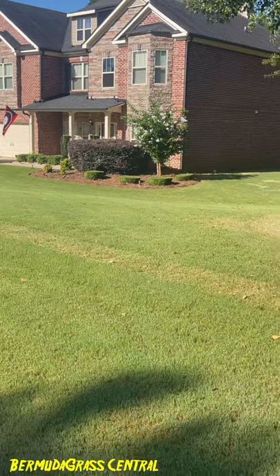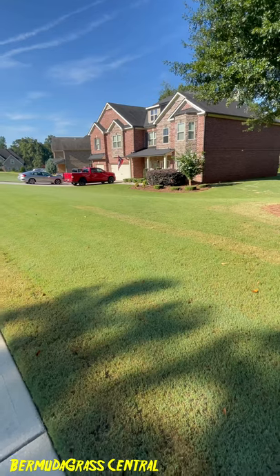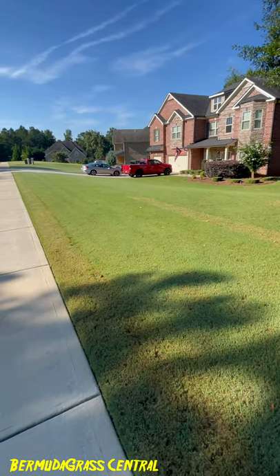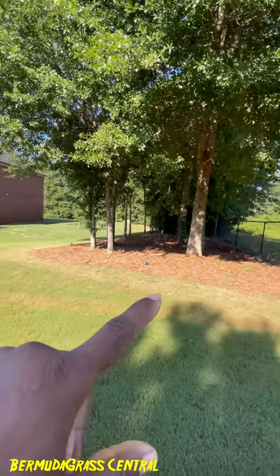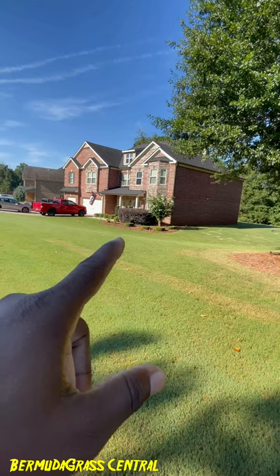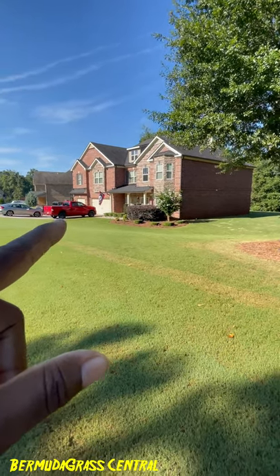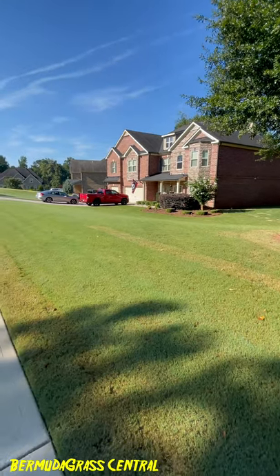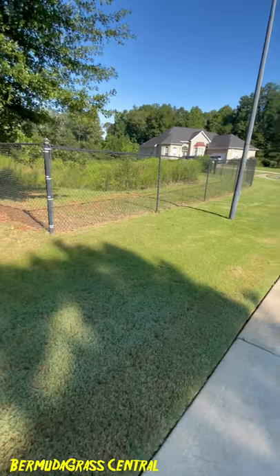I normally say water every two to three days, but fall is coming so I throttle back to once or twice a week. I also had to spray my beds for weeds. I'm going to do a video on teaching you how to keep weeds out of beds, but it'll probably be next season since the season is coming to an end.